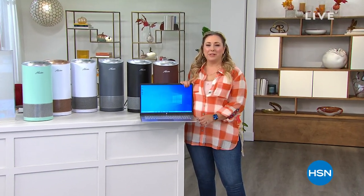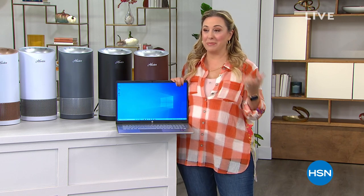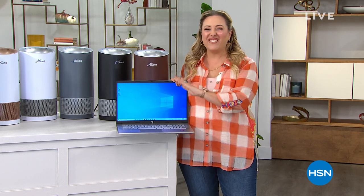Happy Labor Day weekend, everyone. My name is Helen Keeney and I'm going to be shopping with you for the next three hours. We have everything you hoped and dreamed of for a Labor Day weekend — everything from the perfect mattress to an amazing deal on a shark vacuum.